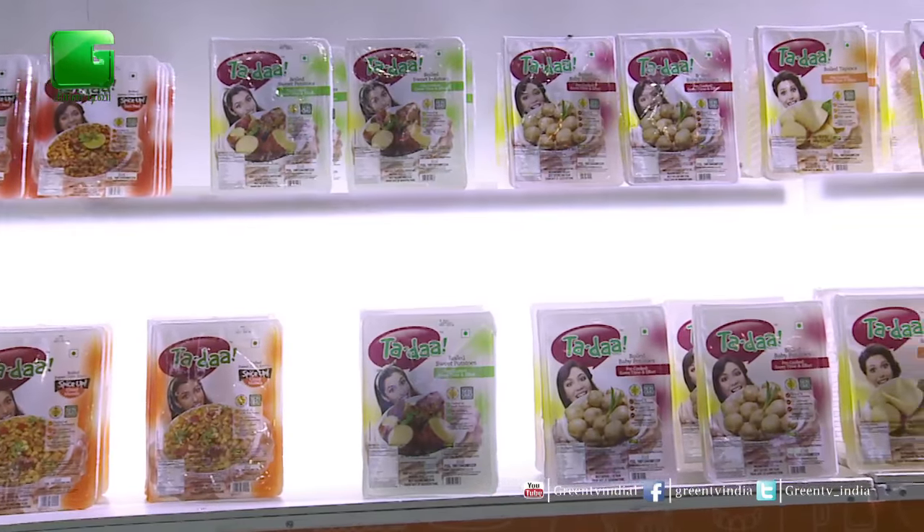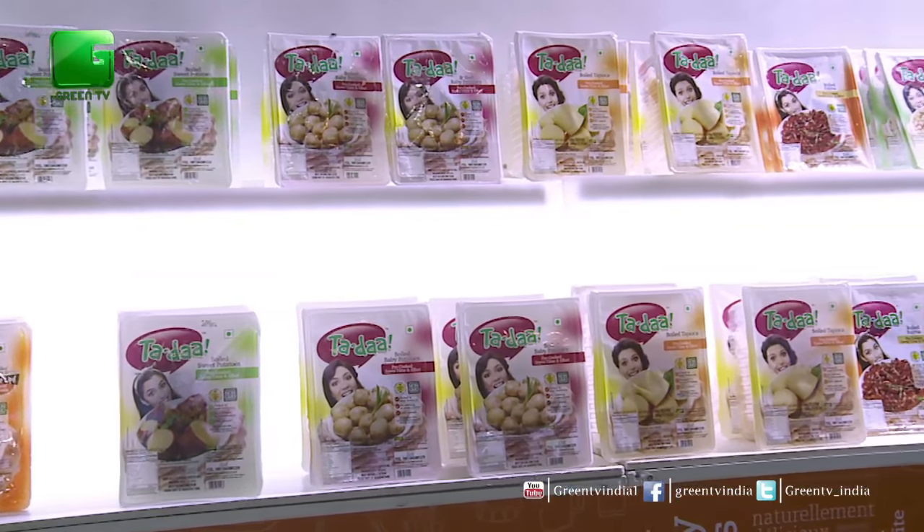We have a capacity of doing 40 tons of sweet corn itself. Apart from that, as I mentioned, we have an entire range of lentils and a tuber range. We are also coming out with some fruits — which can be given as fresh fruit and which can have a shelf life of one year. This may include jackfruit and pineapple.